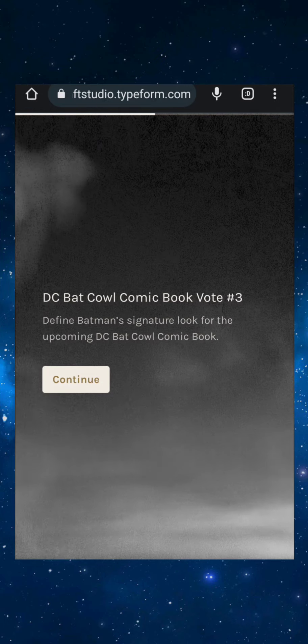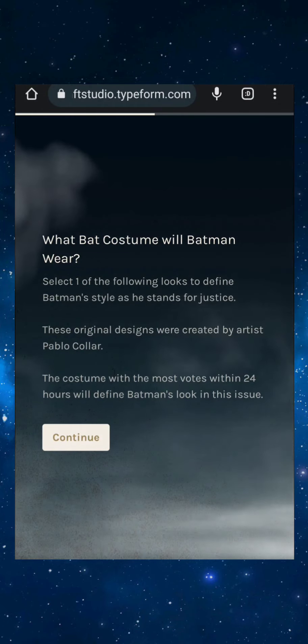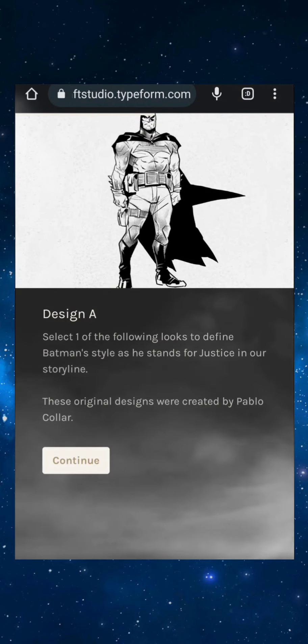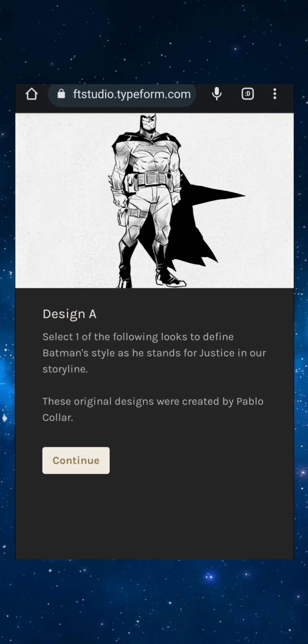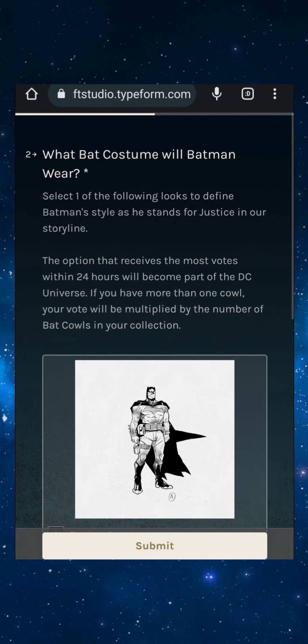Define Batman's signature look for the upcoming DC Bad Cow comic book. These original designs were created by Pablo Collar. Select one of the following looks to define Batman's style as he stands for justice in our storyline. Here's the first one, the second one, the third one, and the fourth one — let's see them all together.